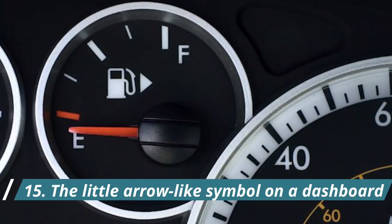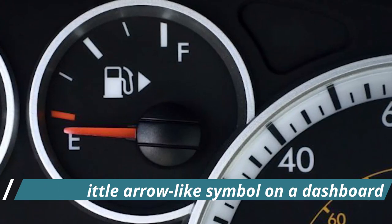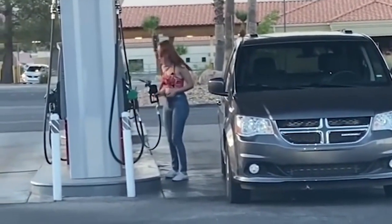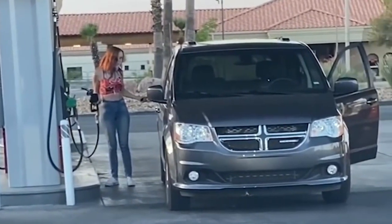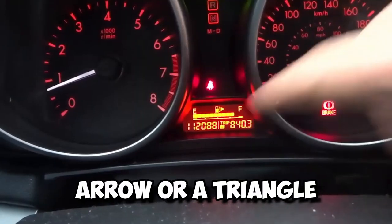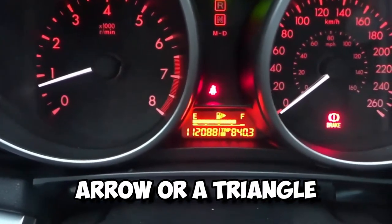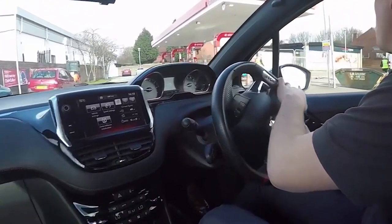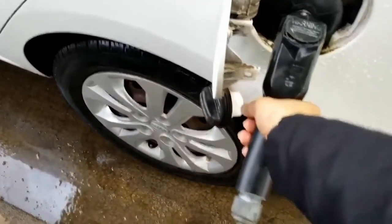Number 15: The Little Arrow-Like Symbol on a Dashboard. It's not only you who, upon arrival at a gas station, has had to work hard at remembering which side your gas tank is on. It turns out the answer has been in front of you. Every dashboard has a little symbol — an arrow or a triangle — placed near the gas gauge. It indicates precisely which side your gas tank is on. If the arrow is pointing left, look for the little filler cap there. If it's pointing right, you know what to do.